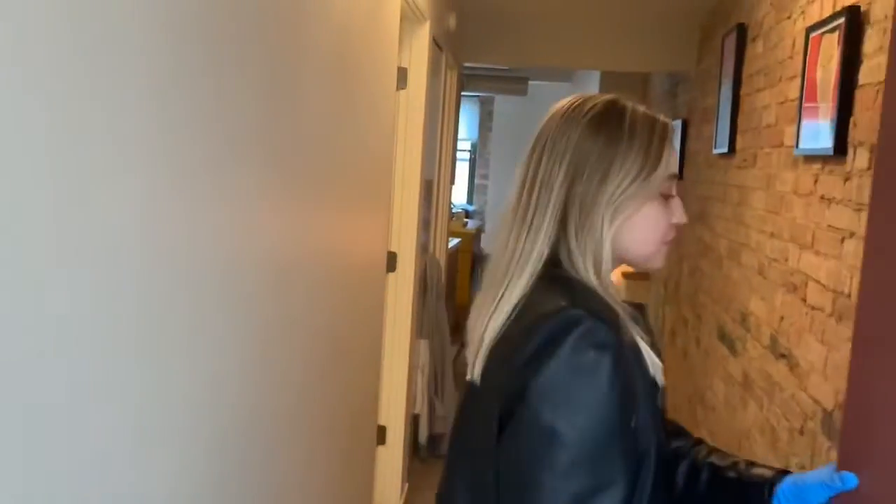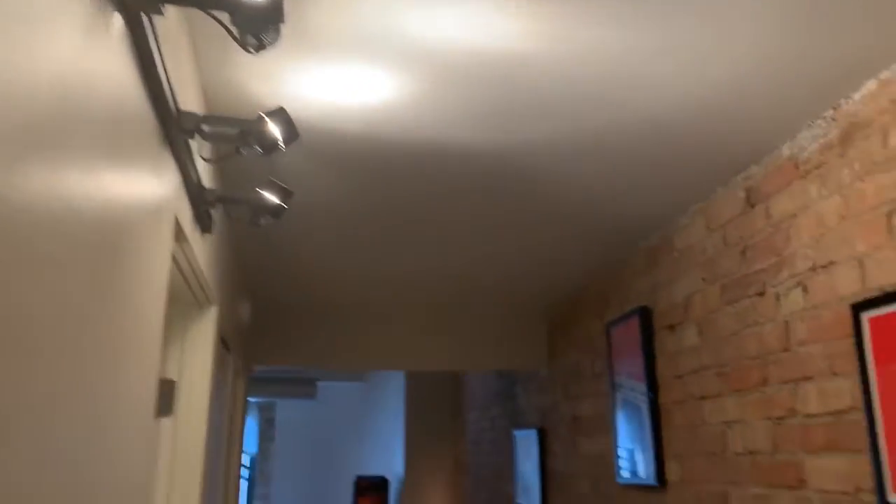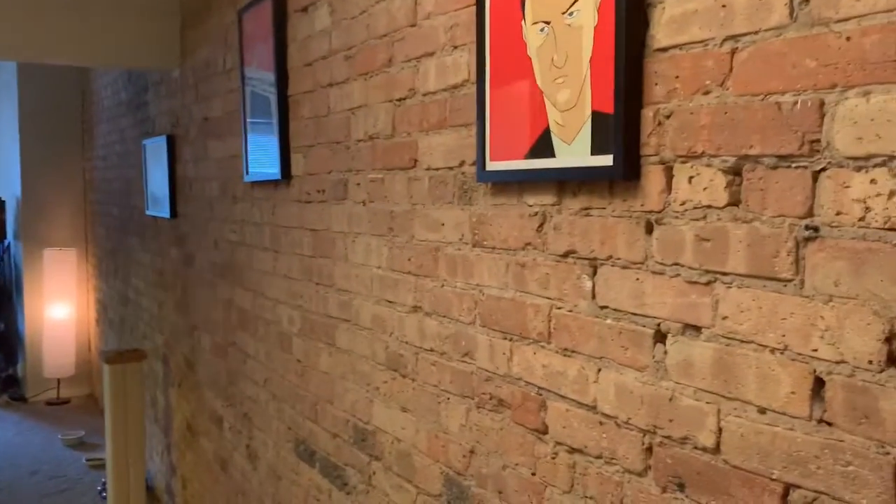Let's check out the ceiling. As you can see, you have beautiful features such as this track lighting and exposed brick wall.